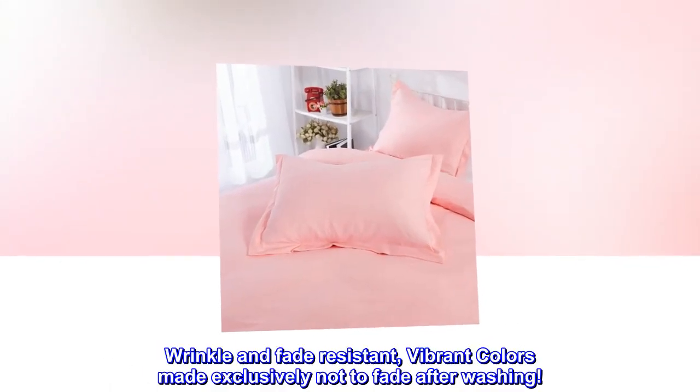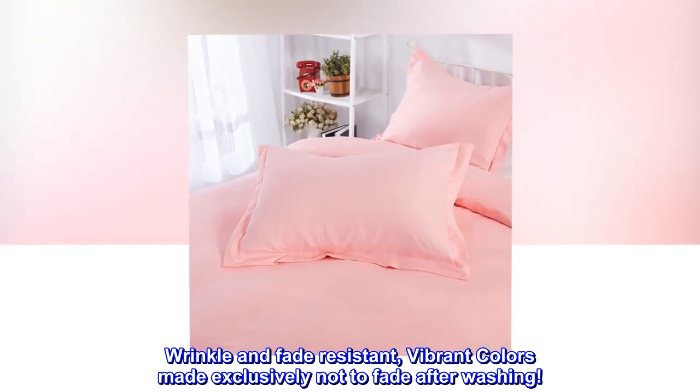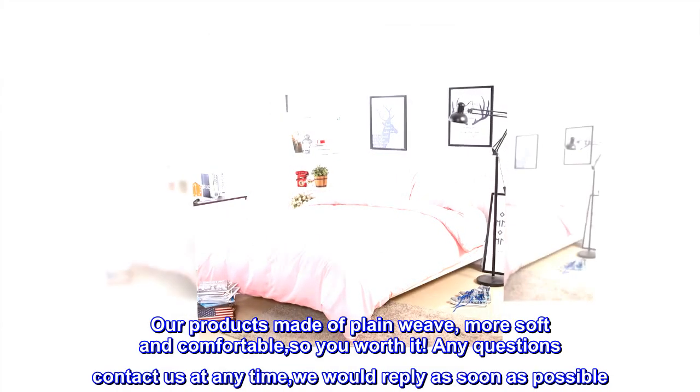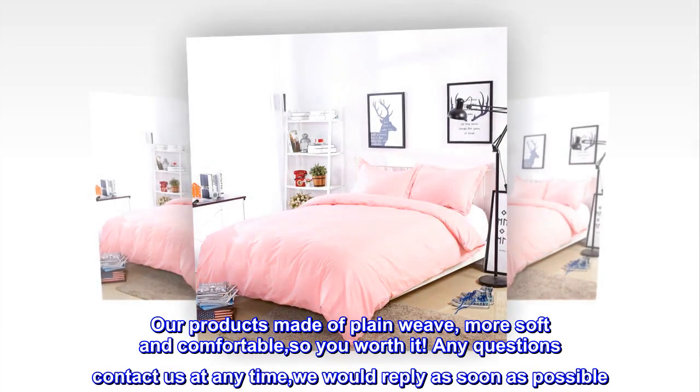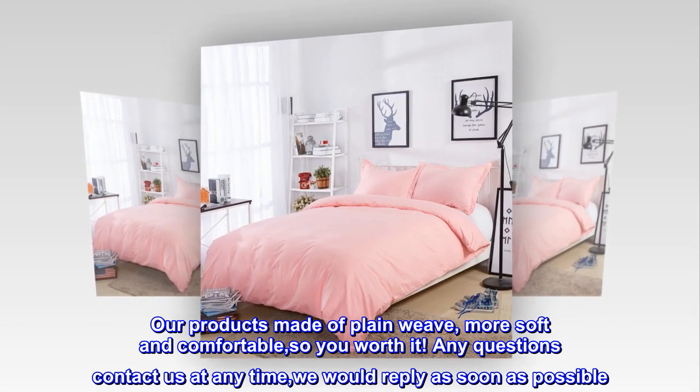Wrinkle and fade resistant. Vibrant colors made exclusively not to fade after washing. Our products are made of plain weave — more soft and comfortable, so you worth it. Any questions, contact us at any time; we would reply as soon as possible.